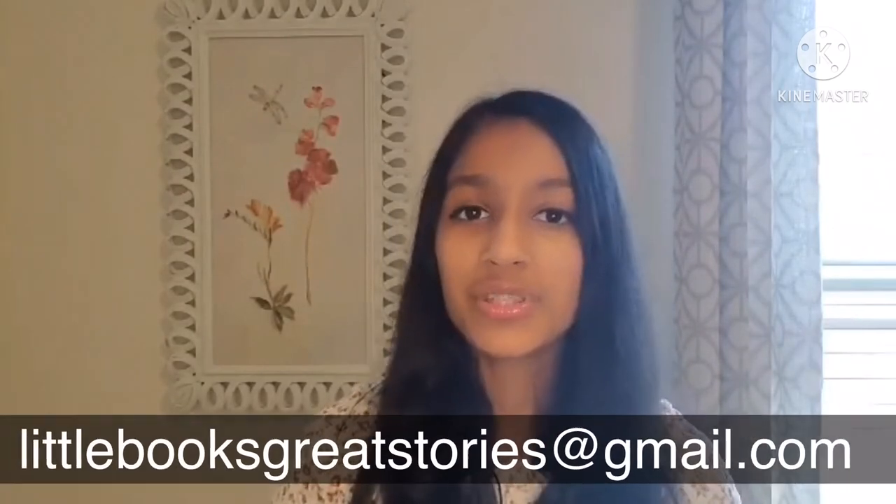Thank you so much for listening to today's Pete the Cat Read Aloud. I hope you enjoyed it. Stay tuned and check out more Read Alouds at Little Books Great Stories. And if you want to recommend a Read Aloud for me to read on this channel, please feel free to email me at littlebooksgreatstories@gmail.com. Bye!